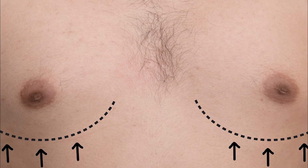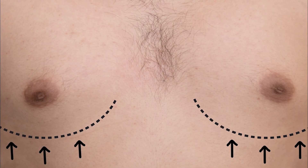Many men who come in for gynecomastia are concerned about scars. Fortunately, a lot of them after consultation realize that most of the scars can be very well hidden.